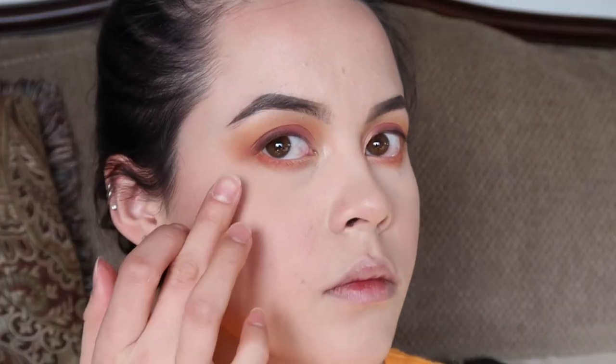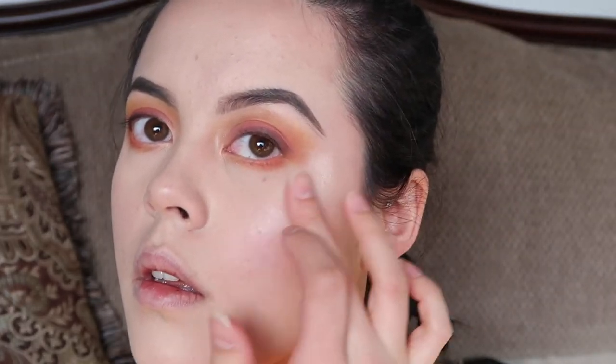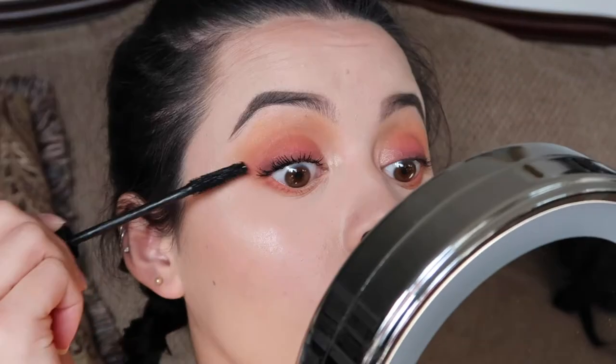I took Primavera and put it in my inner corners and under my eyebrow, and I'm also going to use it as a highlight mixed with Vermeer, which is the other sparkly shade. Now I'm going to curl my lashes and use the It Cosmetics Superhero mascara. For my bottom lashes I'm going to use the Great Lash Lots of Lashes mascara.